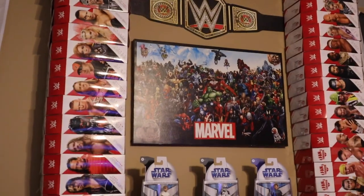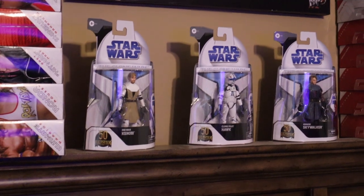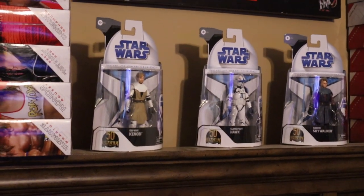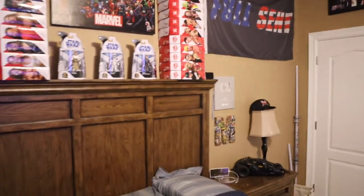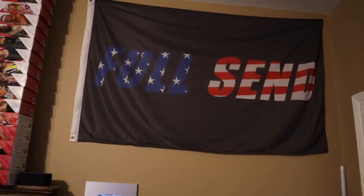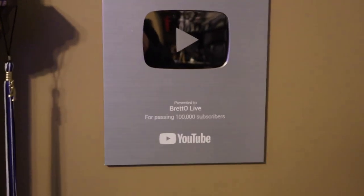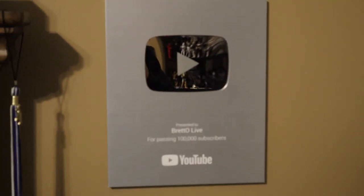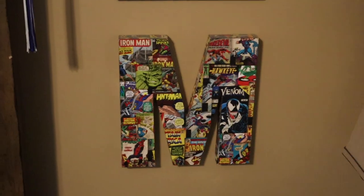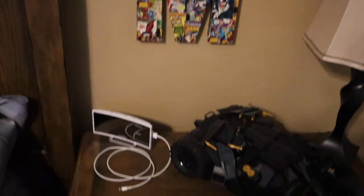Got a WWE Championship fathead, Marvel poster, and then we got some Target exclusive Star Wars Black Series — Anakin, Obi-Wan, and Clone Pilot Hawk. Got a nice little surround sound on each side of the bed. Moving over to the other side of the bed, we got the Full Send American flag up there, and we also do have the YouTube play button with my name on it — I love that thing. We got the M for Marvel right below that with a bunch of different comic posters.